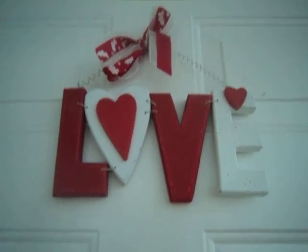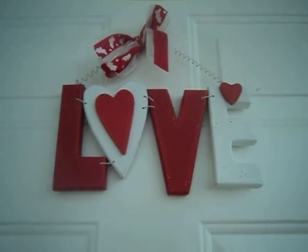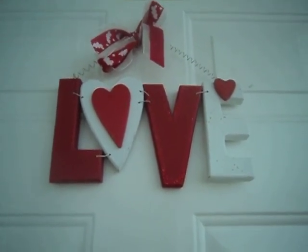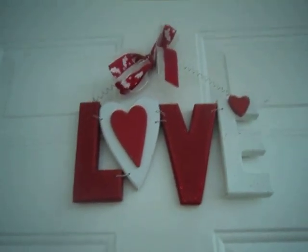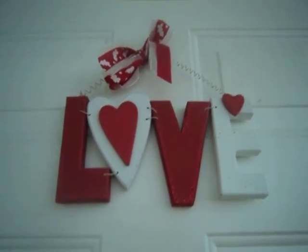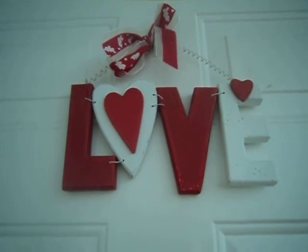Hi, and welcome to my channel, Mrs. Cotton Candy's Darling Life. Today's video is going to be my Valentine's Day decor tour. Love is in the air, everywhere you look around. I'm so excited to bring you my Valentine's Day decor. So here we go.